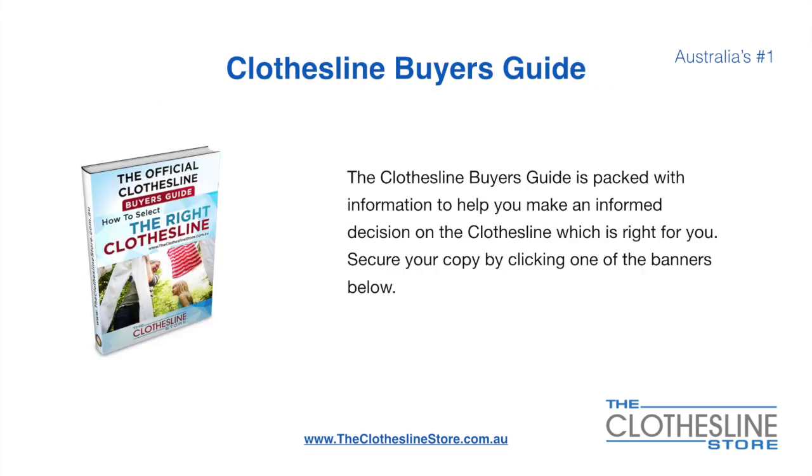If you are not sure what product to buy, the clothesline buyer's guide is jam-packed with information to help you make an informed decision on the clothesline that is right for you. You can secure your copy by clicking any one of the banners on the Clothesline Store.